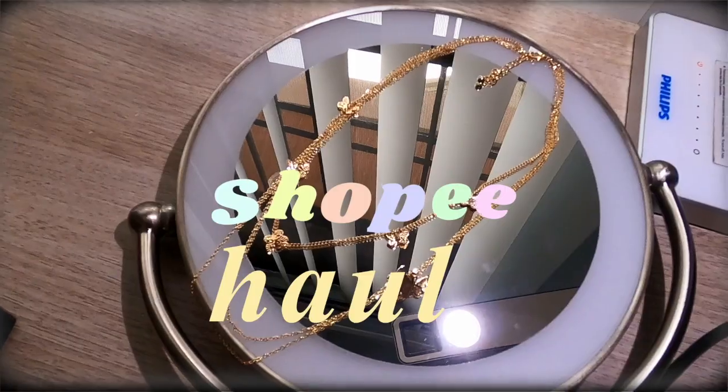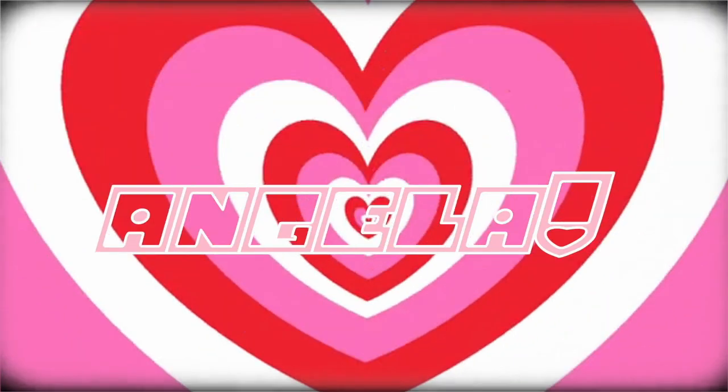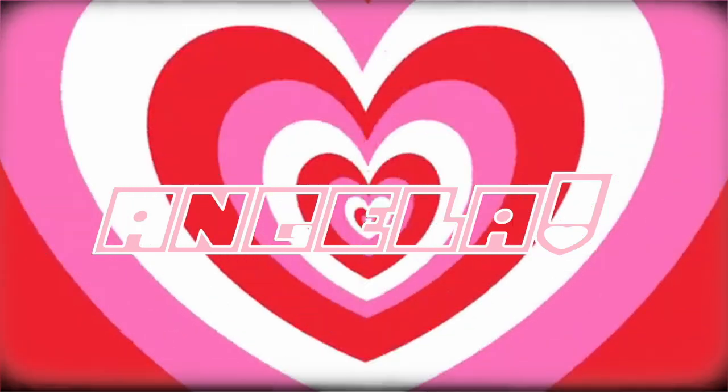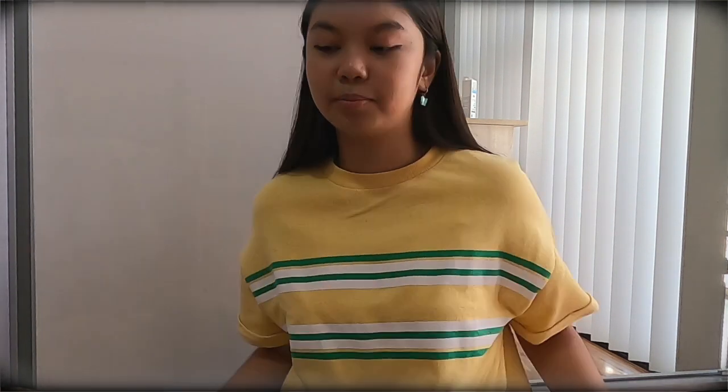Hello my friends, it's Angela, and today I am gonna go on a Shopee haul. So before we start, everything that I got will be linked in the description down below, and the screenshot will also be here so you guys will see how much I got them and what the store is called. Everything in this haul will be affordable and of the best quality. Also, none of this is sponsored and my mom gave me this idea. So let's get started.